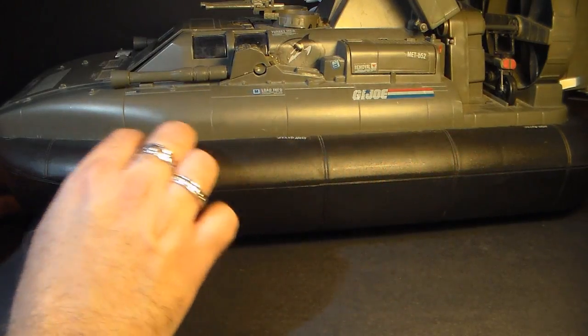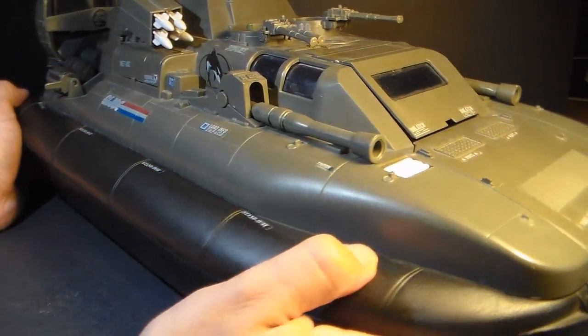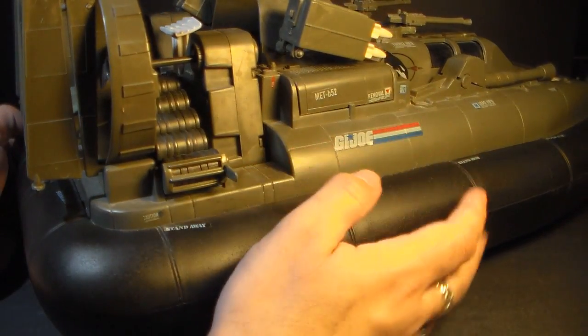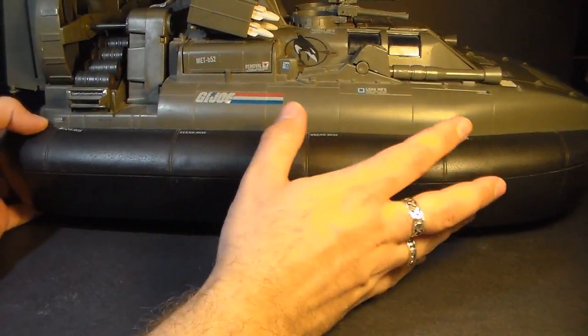All the way around the vehicle, we have this hover skirt molded in black — and this, of course, is what makes it a hovercraft, so it can go on land as well as in the water. The hover skirt is a bit wider than the main body of the vehicle, which increases the footprint of the Killer Whale quite a bit. It is a very large vehicle.